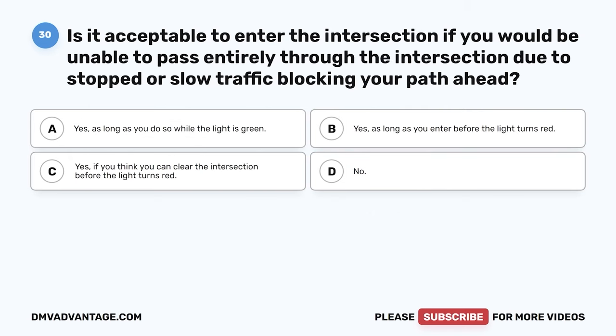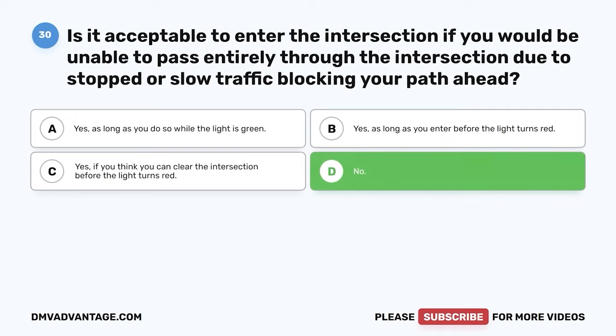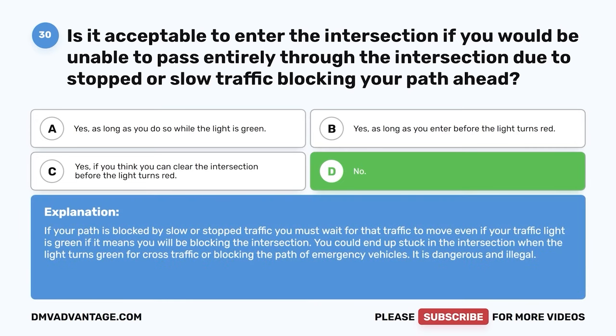Question 30: Is it acceptable to enter an intersection if you would be unable to pass entirely through it due to stopped or slow traffic blocking your path ahead? A: Yes, as long as you do so while the light is green. B: Yes, as long as you enter before the light turns red. C: Yes, if you think you can clear it before the light turns red. D: No. The correct answer is D, no. If your path is blocked by slow or stopped traffic, you must wait even if your light is green, as you could end up stuck in the intersection when cross traffic gets a green light or block emergency vehicles. It is dangerous and illegal.